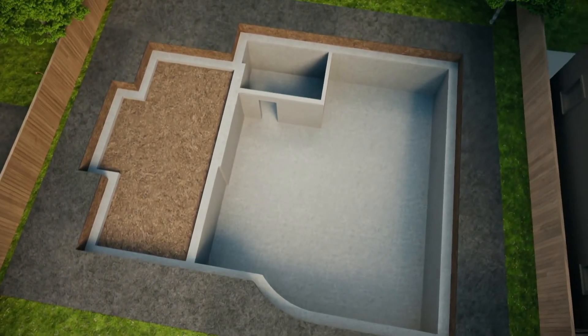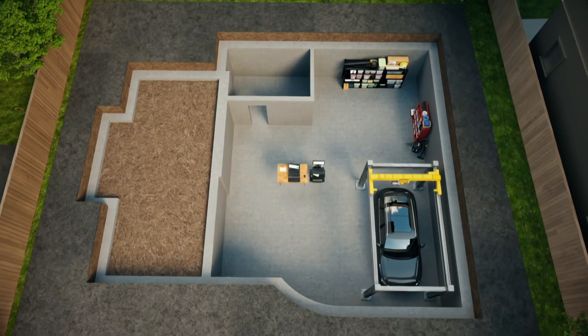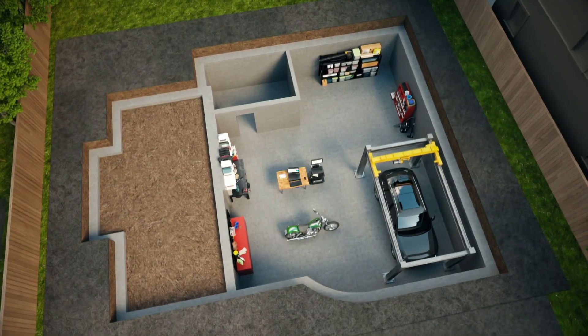Inside, at basement level, there'll be the centrepiece of Tim's home — an immaculate workshop where he can pursue his passion for cars and motorbikes.